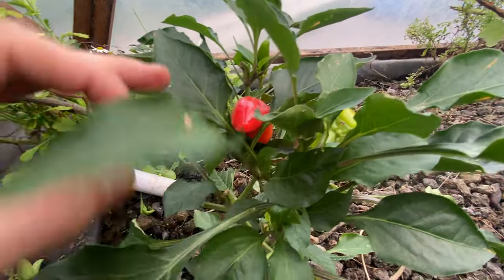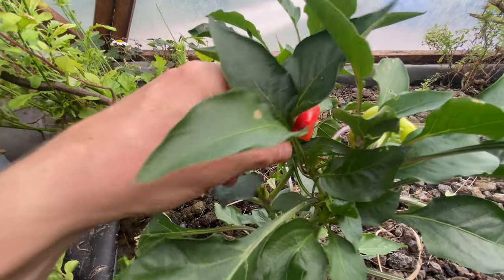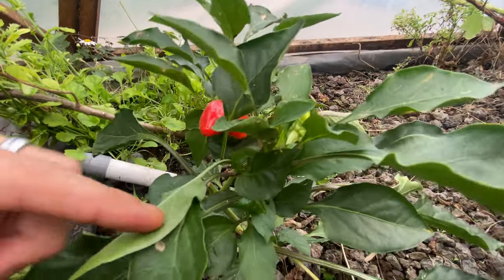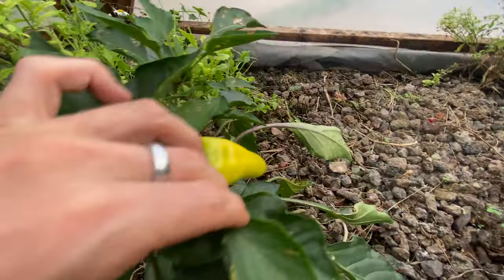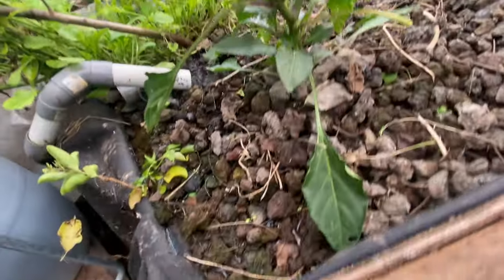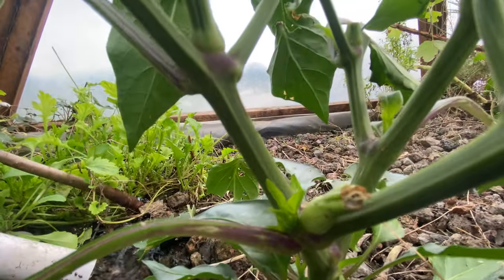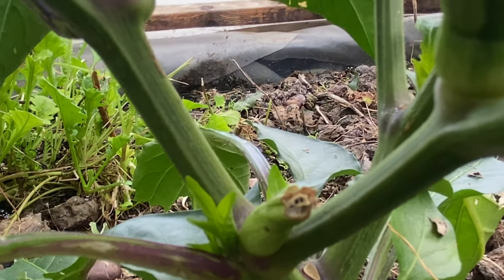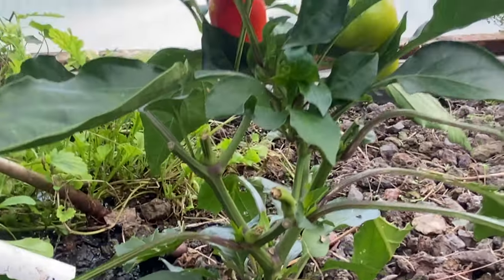Let's continue to the pepper plants. I harvested all the peppers last week but here are new ones. In every corner of the leaf and stem there's a new paprika or pepper growing — it's a really nifty plant.